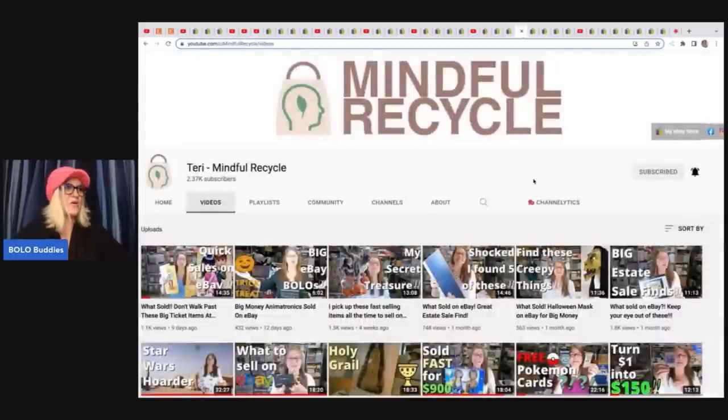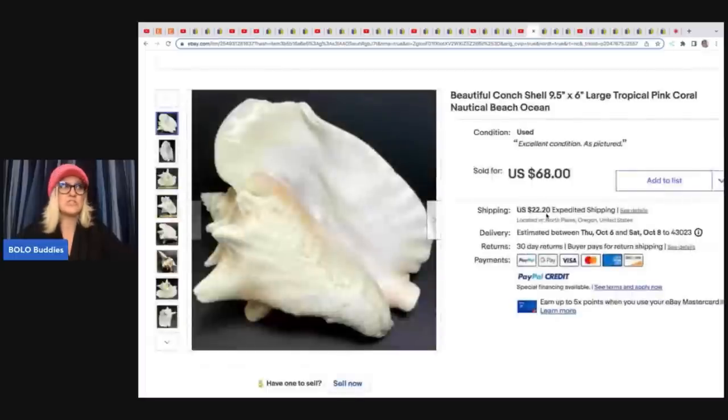Mindful Recycle — another big money, huge money Bolo finder. This lady goes into estates and buys the most incredible items. That is mostly where she sources. She will go to yard sales and stuff like that, but estate sales are her thing. If you want to learn about big money Bolos, go and subscribe to her channel. Let's take a look at what she sold.